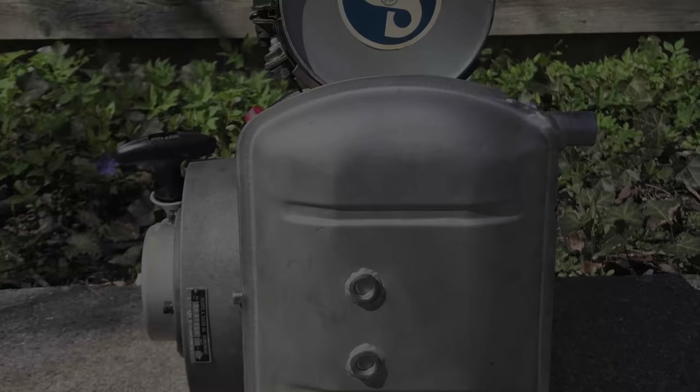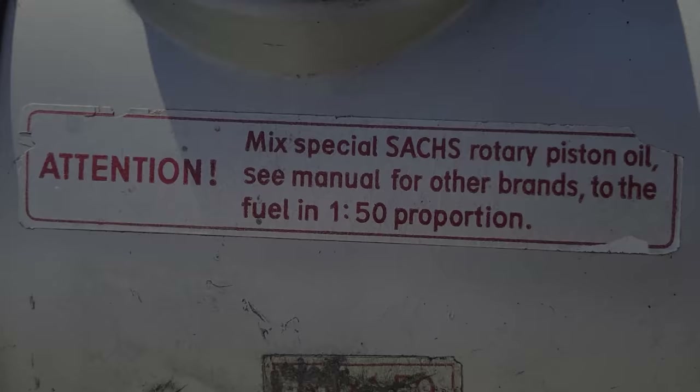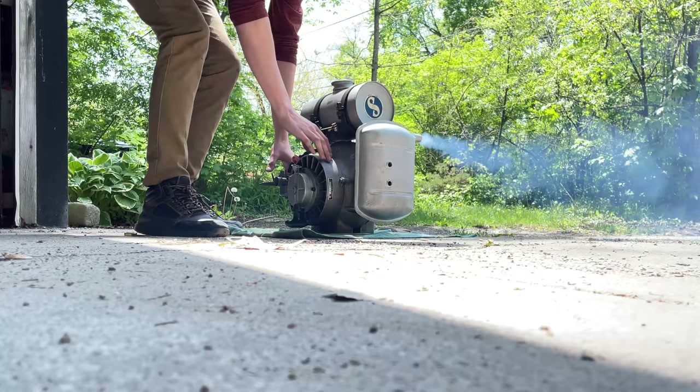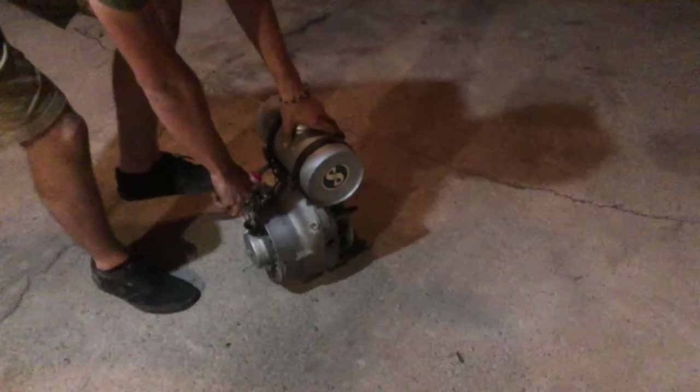In 1960, Sachs released the KM37, a 108cc single-rotor engine. It produced 5.5 horsepower at 4,900 RPM — or just under 4 horsepower if the extra silent muffler was fitted. And let me tell you, without that muffler, this engine was definitely not extra silent.